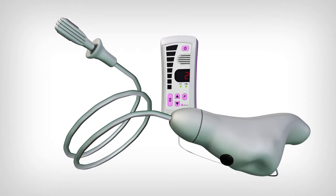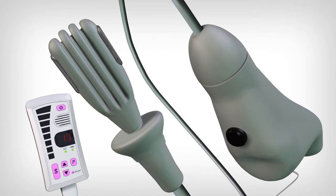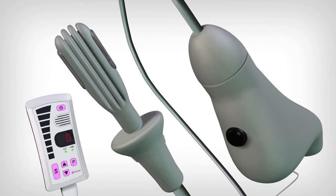IntoneMV incorporates a dynamic probe which utilizes inflation to effectively place the stimulation contacts against the rectal wall, ensuring a comfortable, deep muscle contraction of the pelvic floor.